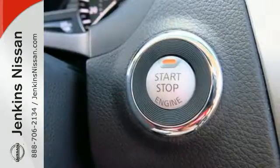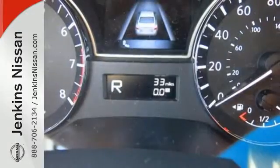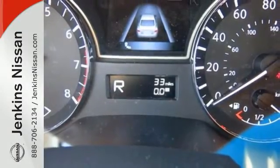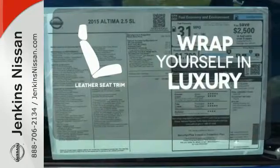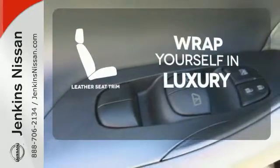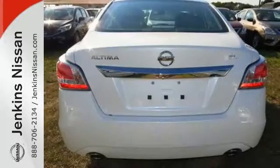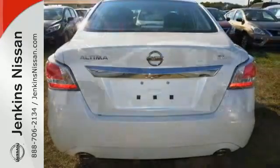The serene cabin is both spacious and luxurious, with premium materials and great features like push-button start and Bluetooth. The high-quality leather seat trim enhances the style, comfort, and durability of this vehicle's seats, ensuring an enjoyable drive. This 2015 Altima will make every ride better, safer, and more enjoyable.